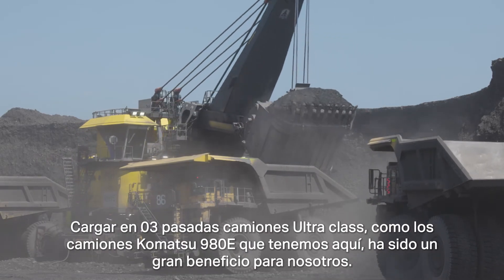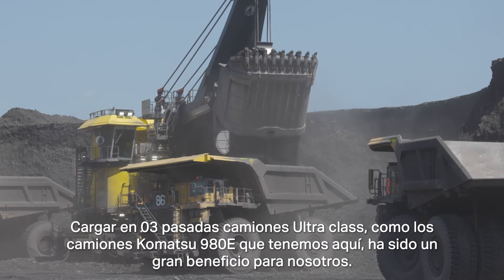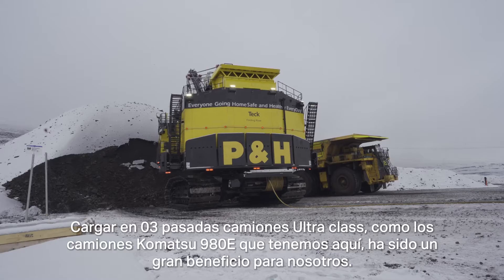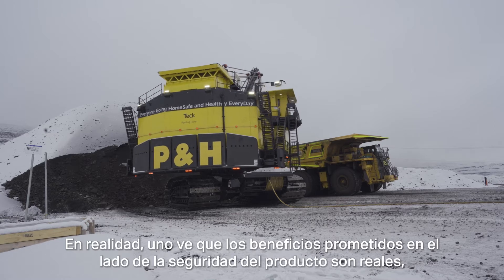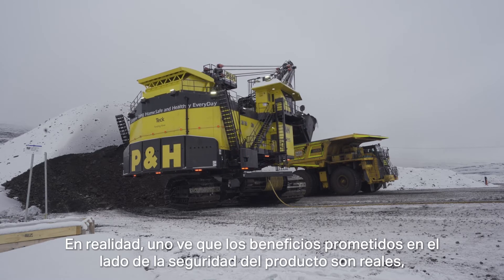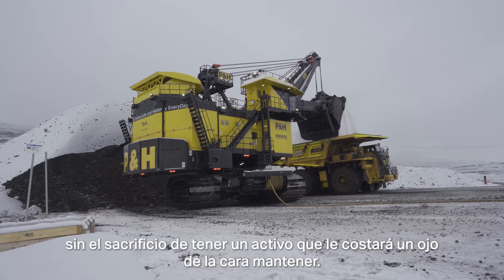Three-pass loading ultra-class trucks — the Komatsu 980E trucks that we've got here — has been a great benefit for us. You're actually seeing that the promised benefits and the productivity side were real, without the sacrifice of an asset that's going to cost you an arm or a leg to maintain.